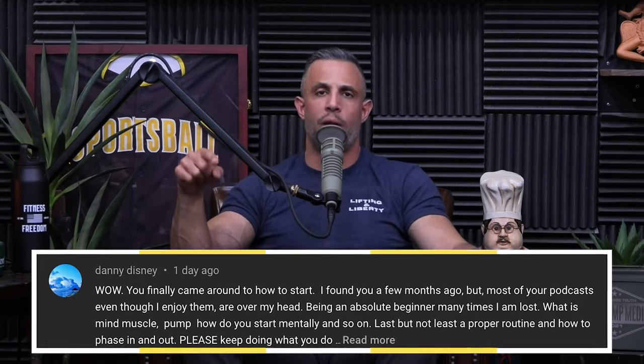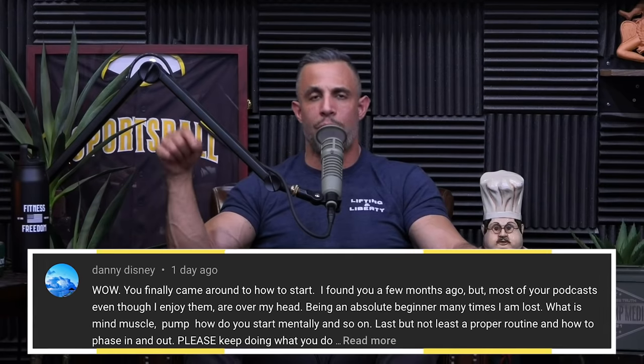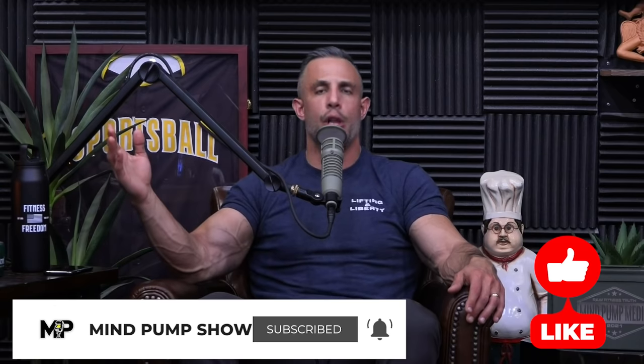Leave a comment in the first 24 hours that we drop this episode. Subscribe to this channel and turn on your notifications. If we pick your comment — if we think it's the best comment — we'll notify you and you'll get everything included in the Super Bundle for free.